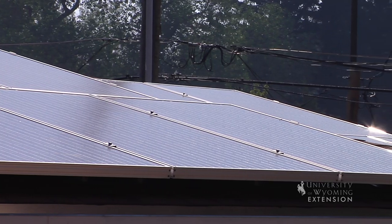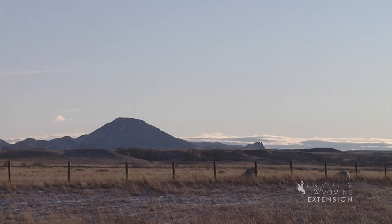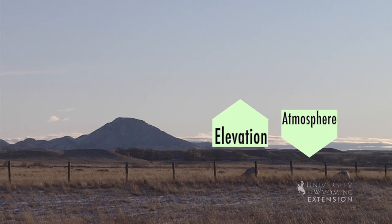Although we often hope for rain, our generally sunny skies are great for solar electric production. Elevation is a bit more complicated. Being 3,000 or 13,000 feet closer to the sun has virtually no impact on insolation, but the reduced amount of atmosphere does.